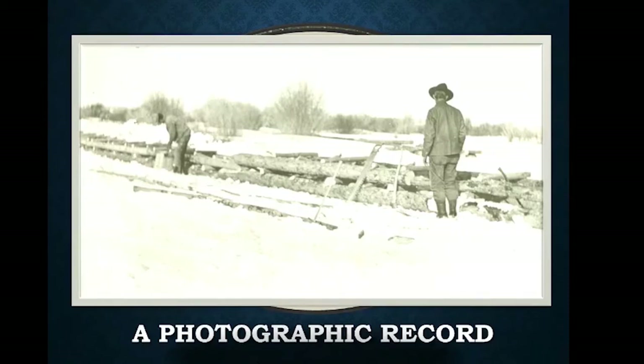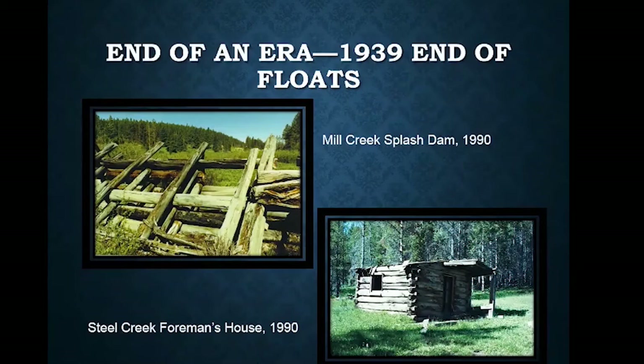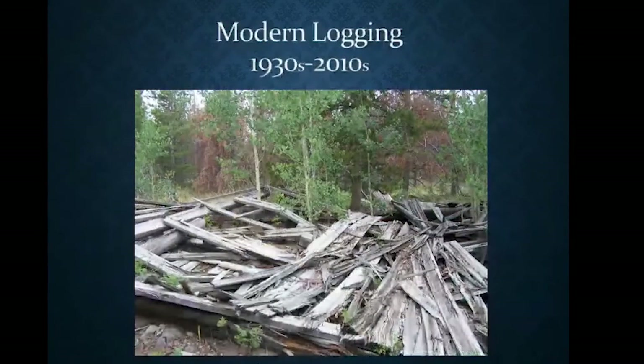By 1939, things had changed. The advent of gasoline-powered chainsaws, portable sawmills, diesel trucks, and unhappy downstream neighbors who got tired of irrigation canals being gummed up by ties every spring ended the seasonal floating method of logging on the north slope that had run from 1867 until 1939. The splash dam at Mill Creek, which retained water and was breached each spring, and the section foreman's house at Steel Creek signaled the end of the tie-hacking peak period in the Uinta Mountains.